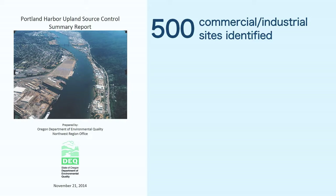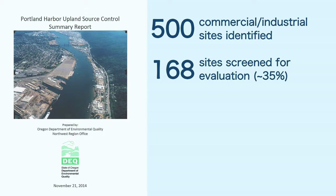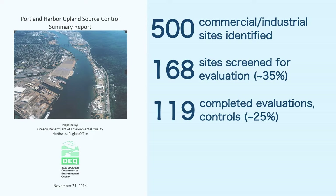DEQ identified about 500 commercial and industrial properties around the Superfund reach of the river and screened in 168 sites — about 35 percent — for further evaluation. DEQ completed source control evaluations and implemented controls on one or more pathways at 119 of the sites, about 25 percent of the properties surrounding Portland Harbor.